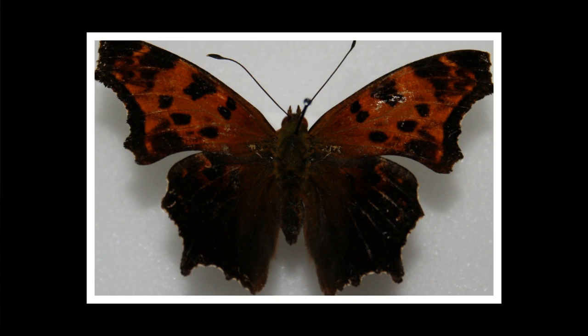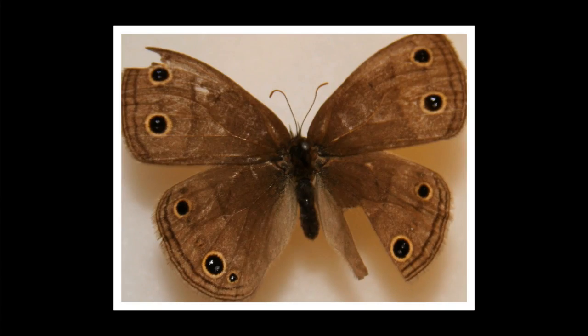The eastern comma is a small brown butterfly, about 1 and a half to 2 and a half inches. Its adults eat rotting fruit and tree sap.